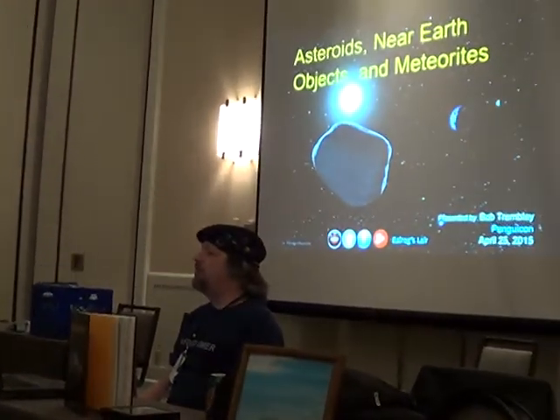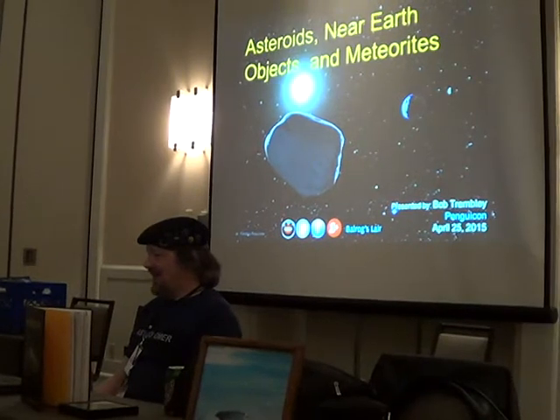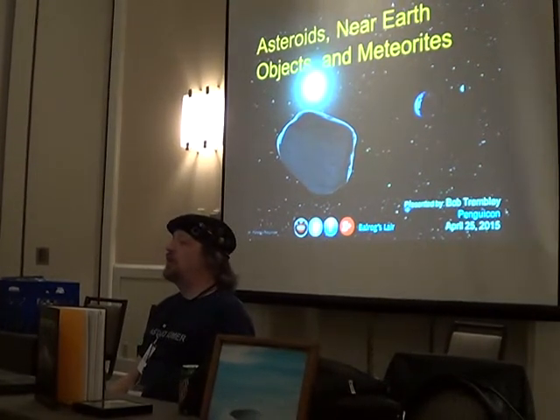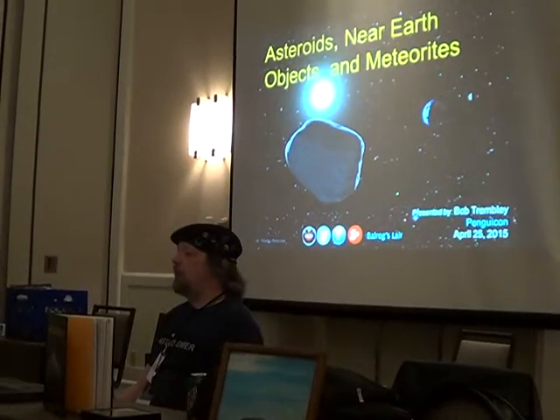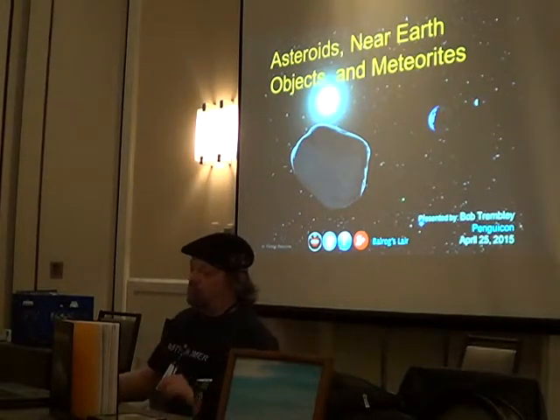I got that for $750 twenty years ago. PengoCon 2015. Asteroids, near-Earth objects and meteorites. Twenty years ago, meteorites were just starting to get popular. Now they're just going crazy.